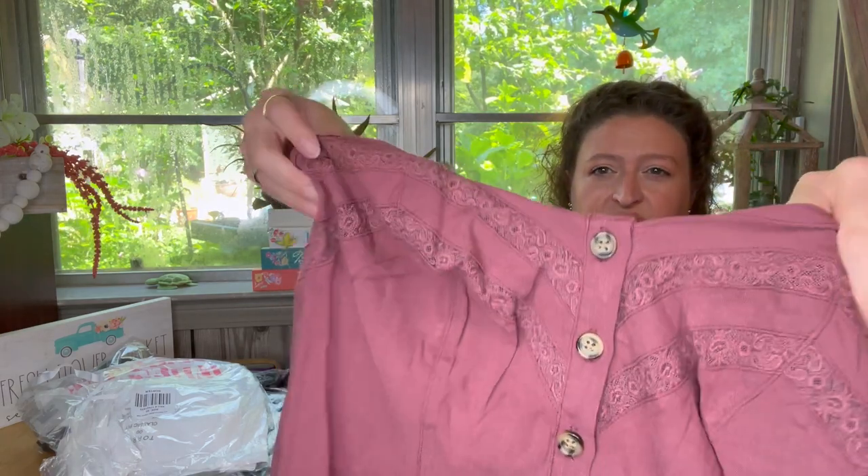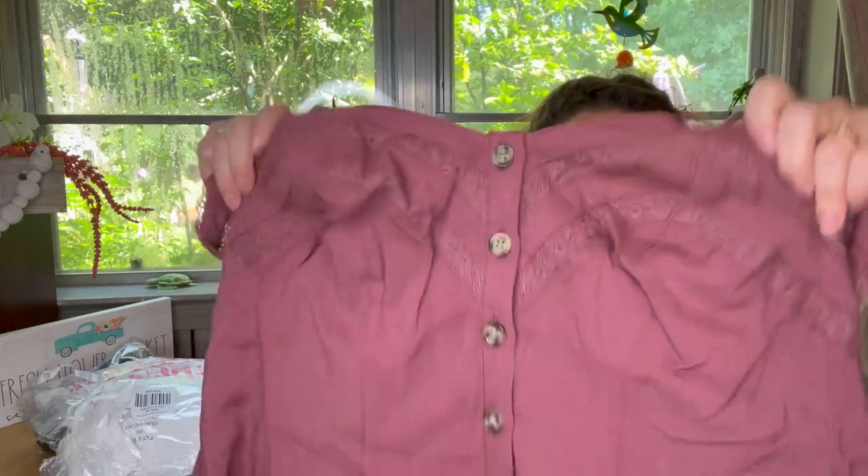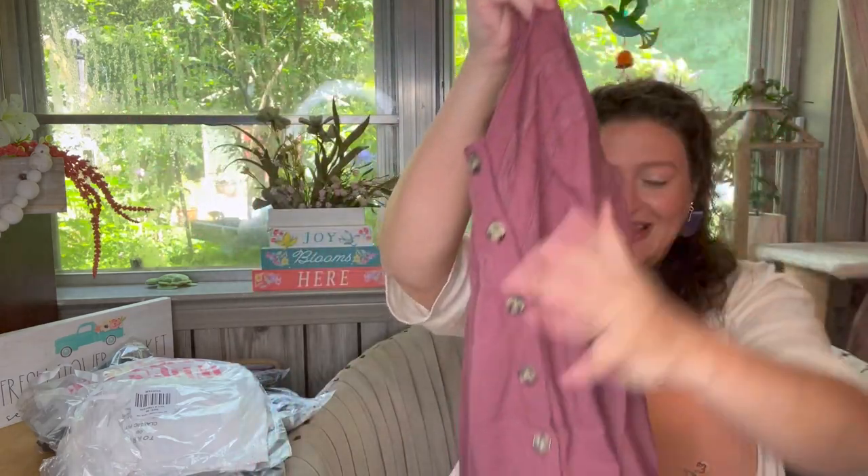The inside is polyester for sure. The shell is 99% rayon, 1% spandex. The lining is 100% polyester. Machine wash cold, gentle cycle, line dry, cool iron if needed. I could see it needing an iron, but I'd probably just hang it up and hope the wrinkles fall out, or use some of that spray stuff because I'm not big on ironing.